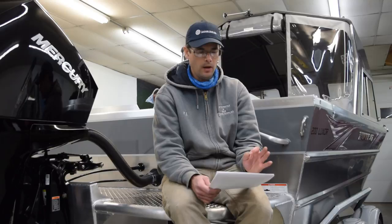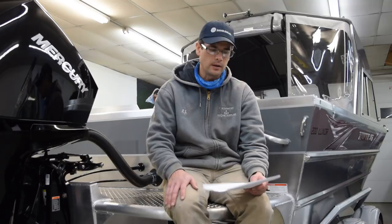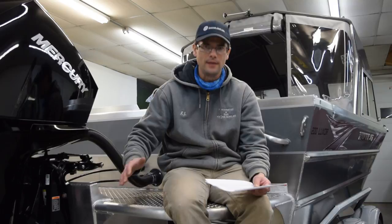Don't confuse the Thunderjet name with jet boats. Yes, they do make a line of inboard jet boats, but as you can see, this is an outboard-powered boat. The vast majority of boats they build are outboard power, and that's what we carry. Don't let that Thunderjet name confuse you.